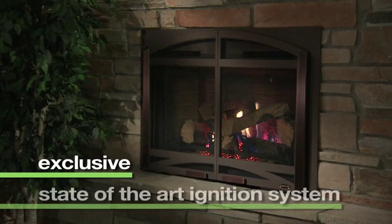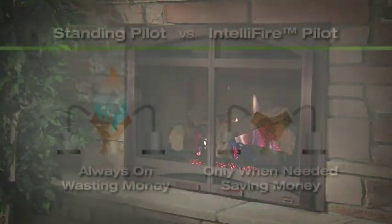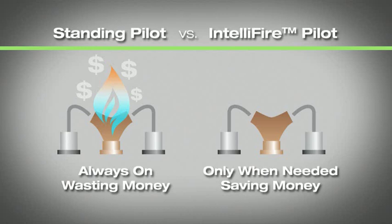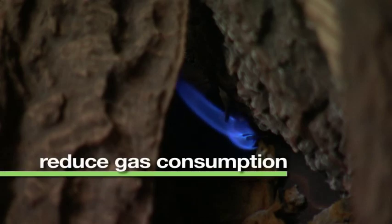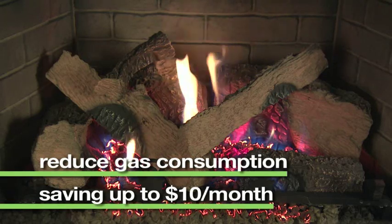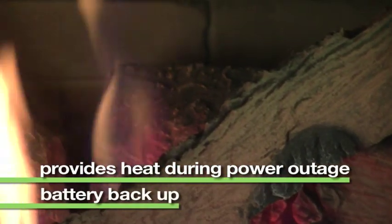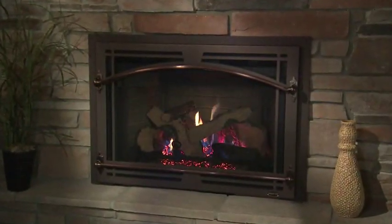IntelliFire is an exclusive state-of-the-art ignition system for gas fireplaces and inserts. It conserves energy by providing an ignition flame only when the unit is in operation, instead of a standing pilot that burns 24-7. This intermittent pilot ignition helps to reduce gas consumption, contributing to saving as much as $10 per month on utility bills. In the event of power outages, IntelliFire also has a battery backup feature, so the fireplace is operable to provide warmth.